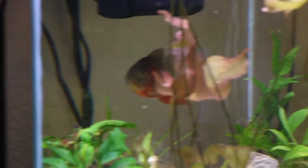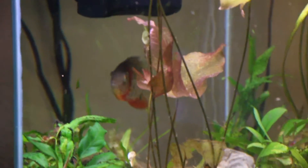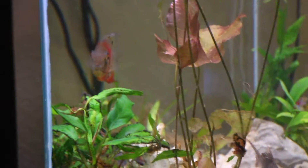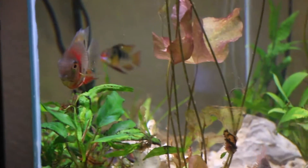There were two red-shouldered Severums at the store: a colorful, timid male, and an aggressive, bland female. We were offered a discount to buy the pair, but in the store the female would beat up the male, so we decided just to get the male, even though he was quite timid, because he was a quite colorful little guy.